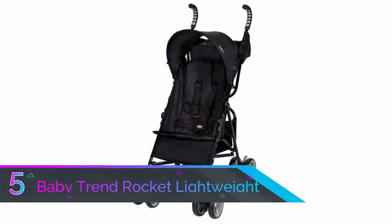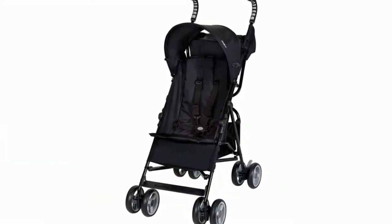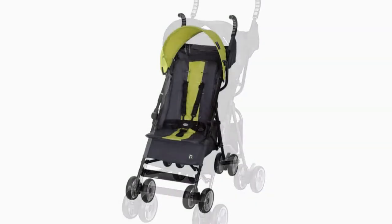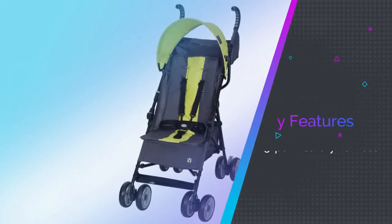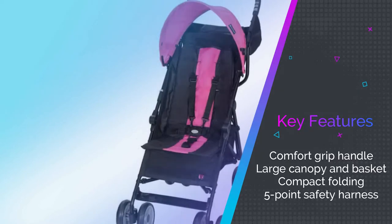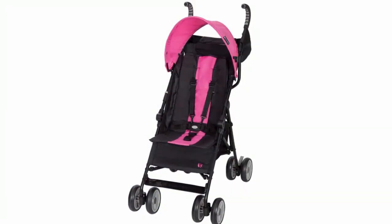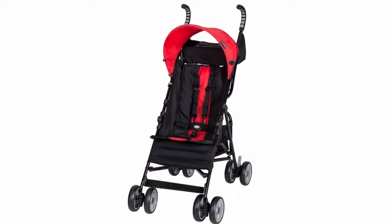Number five: Baby Trend Rocket Lightweight Umbrella Stroller. Ideal for the trendy baby, the Baby Trend Rocket Lightweight Stroller brings comfort grip handles, four colors to choose from, and a large canopy and basket to ensure protection, versatility, and convenience wherever you go. The dual foot brake and five-point harness provide crucial safety, though it can be a little tricky to fold.